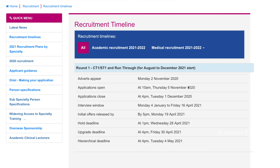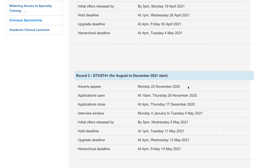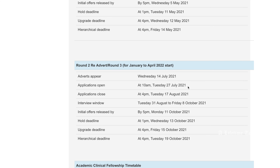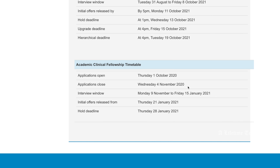On the recruitment timeline, you can see there is Round 1, Round 2, Round 2 re-advert, and Round 3. You can see when the advert appears, when the application opens and closes, the interview window, and when you will receive the offers.